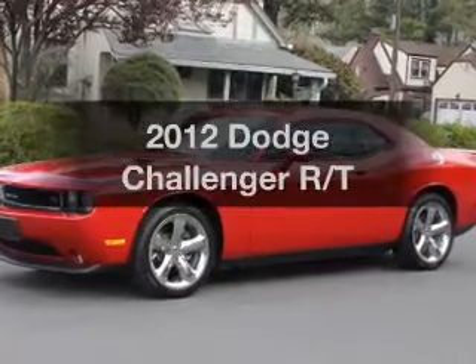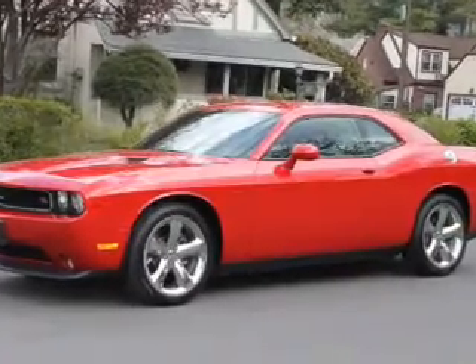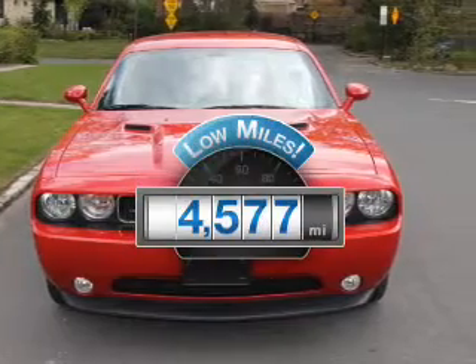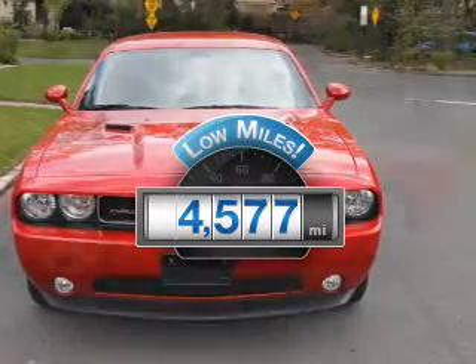Introducing the 2012 Dodge Challenger. Everything you need under one roof with this great vehicle. A low odometer reading makes this vehicle a great value at this price.